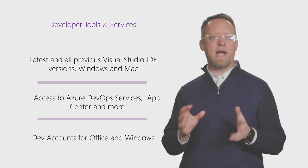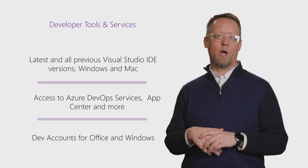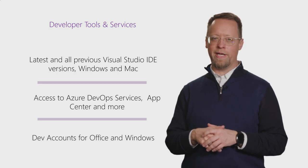Developer tools and services provide access to the Visual Studio IDE, Azure DevOps services, App Center, and much more. Write code, share code, track work, and ship software, for any language, all in a single package.